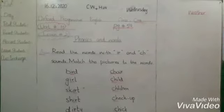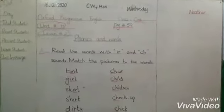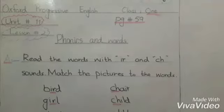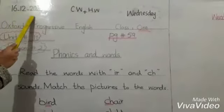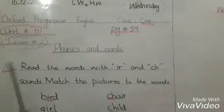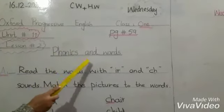Students, we are going to start our unit number 11, lesson number 2, page number 59. Our topic is phonics and words. First of all, mention the date 16th December 2020 and day Wednesday on the top of the book. Unit number 11, lesson number 2, page number 59, phonics and words.